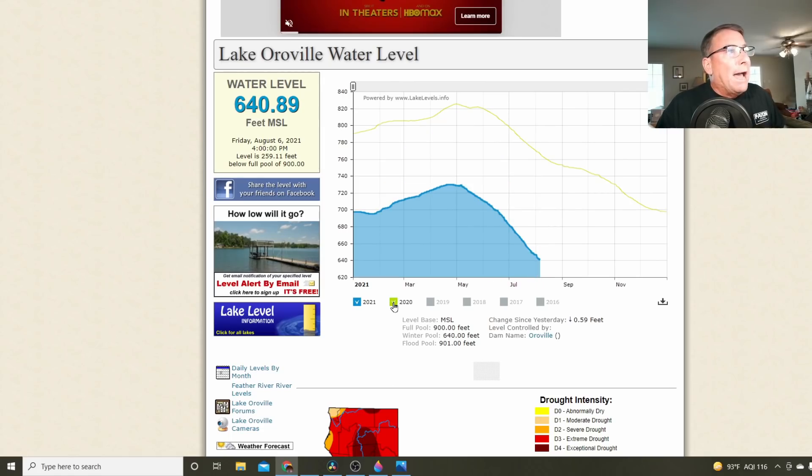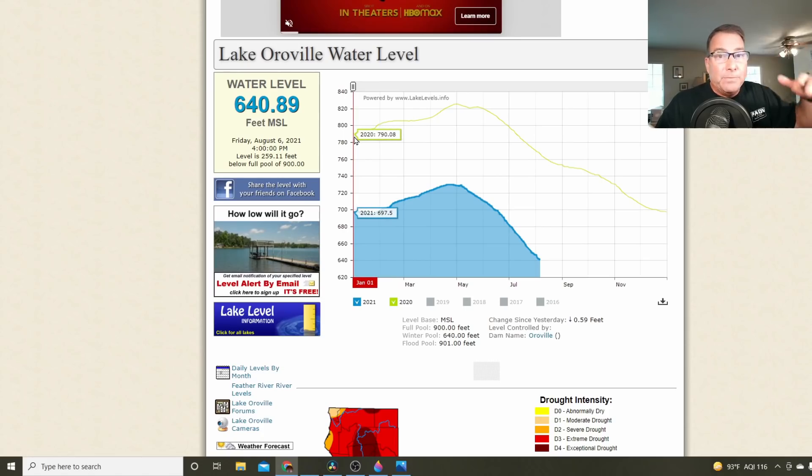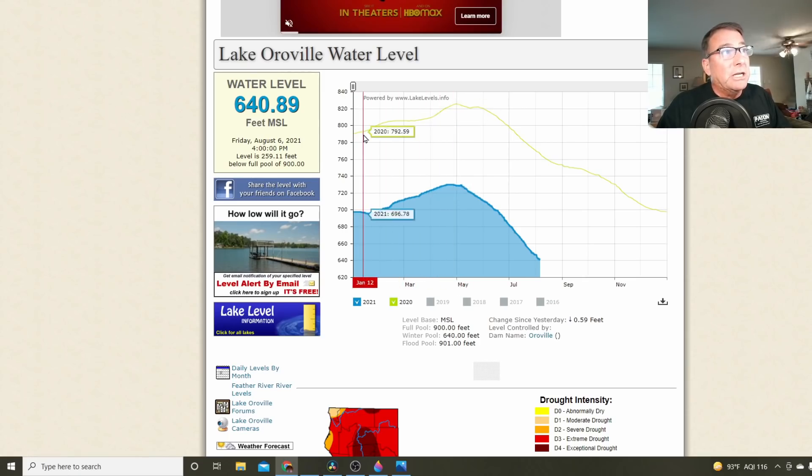Going back to 2020, you can see it started with a much better water level — basically we're still using last year's water at Oroville. The 2020 water season started at 790 feet but was a very light precipitation year, only bringing the water level up to about 820 feet, still well shy of full. Normally in a water year at Oroville, you can get enough rain to recover and fill the reservoir even from a very low level, but each year we've just been getting less and less rain.